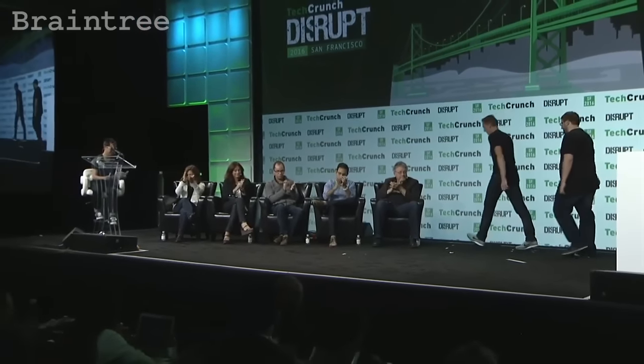One more round of applause for GiftBit. Thank you, everybody. Great work, guys. Good job. Thank you.